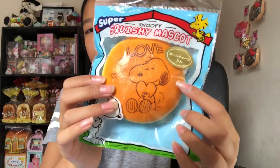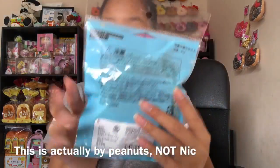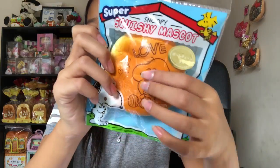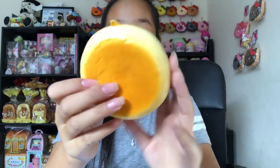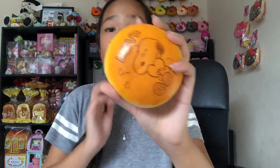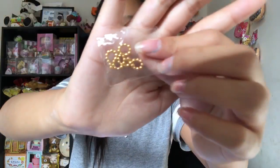The next squishy is this Snoopy bun. He's holding a heart and it says 'love.' This one is by Nick, so really cute packaging. This is actually so squishy. It looks extremely realistic — I'm so surprised. If it didn't have this imprint, it would look like a real bun.